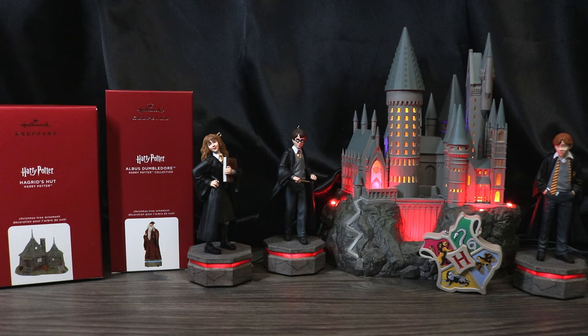Today, we're going to talk about the Hallmark Keepsake Harry Potter ornaments for 2020.